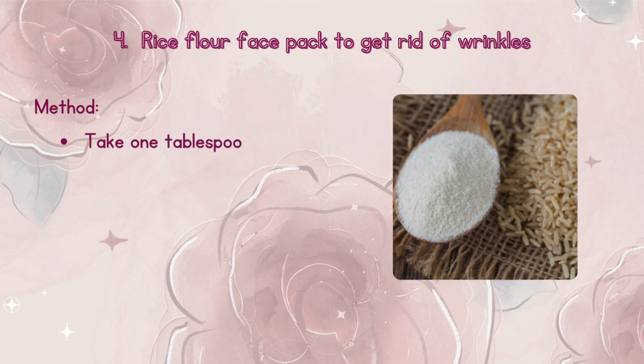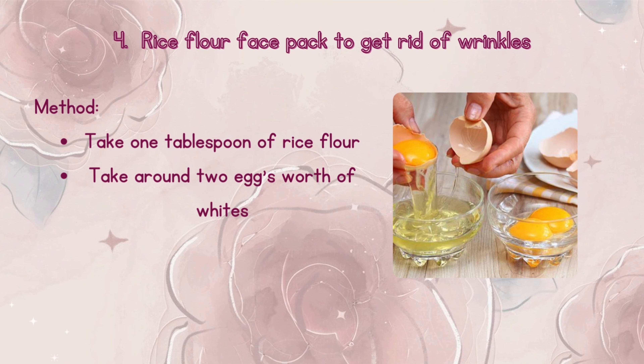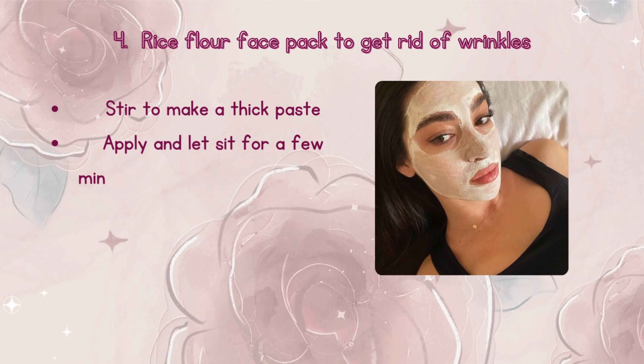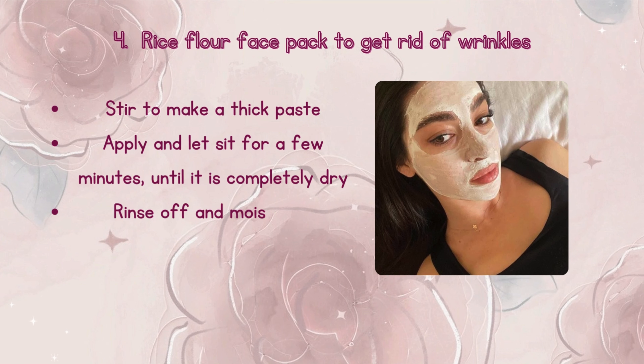Method: Take 1 tablespoon of rice flour and around 2 eggs' worth of whites. Stir to make a thick paste. Apply and let sit for a few minutes until it is completely dry. Rinse off and moisturize.